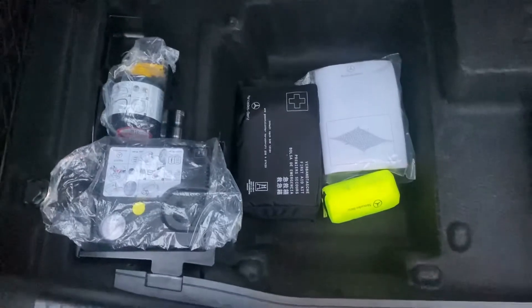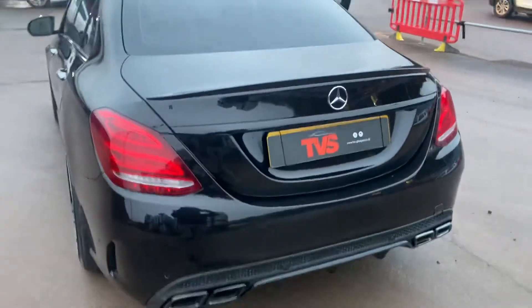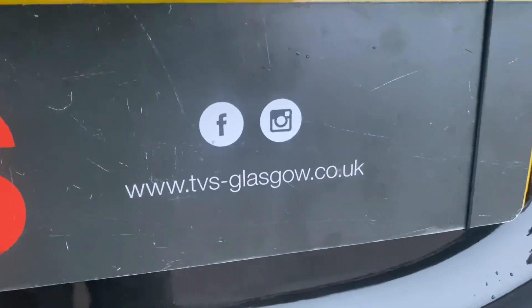We do have ISOFIX for those who need to carry children and car seats. The centre armrest can be folded down with red cup holders. The boot is a very useful size — and as we can see it looks like it's really not seen any use at all. Lifting that up, we can see the inflation kit, the first aid kit, and all the things Mercedes supply from the factory. And even though it's a saloon, the tailgate does have auto-close, like so. You'll find more pictures and images on our website, which is tvs-glasgow.co.uk. Thank you for watching.